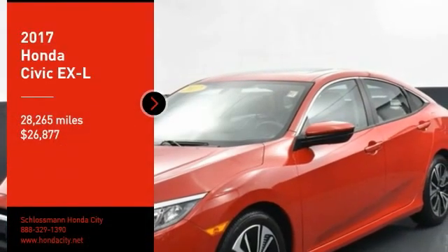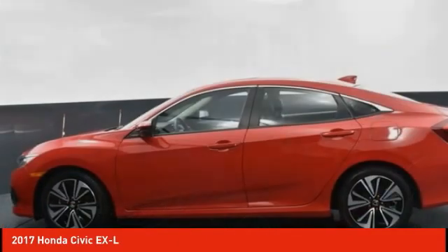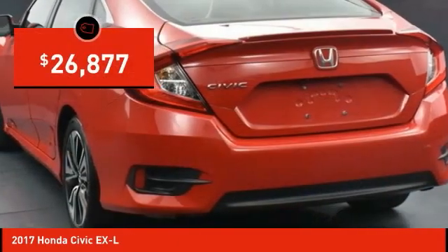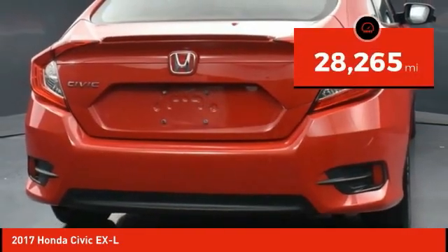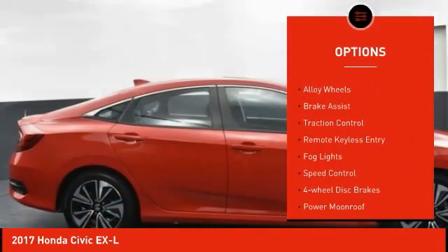Come test drive the 2017 Honda Civic — practical, awesome gas mileage, and incredibly reliable, priced below $30,000. This vehicle has less than 30,000 miles.